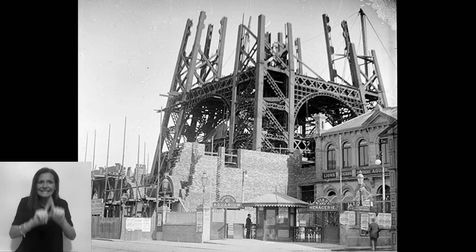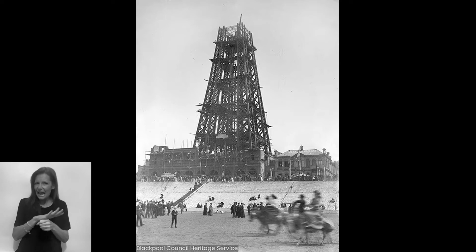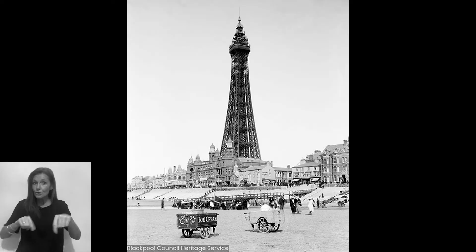As I mentioned, I'm really interested in the places we live and making artwork about them. So your mission, should you choose to accept it, is to make your own art sculpture of something very important to where we live — Blackpool Tower.